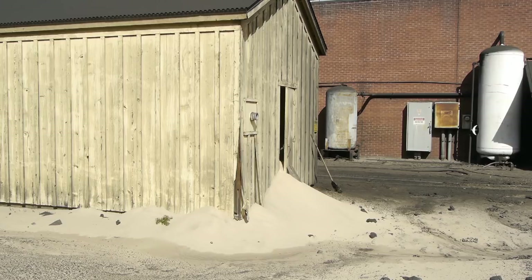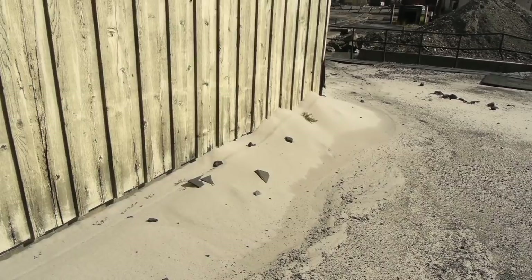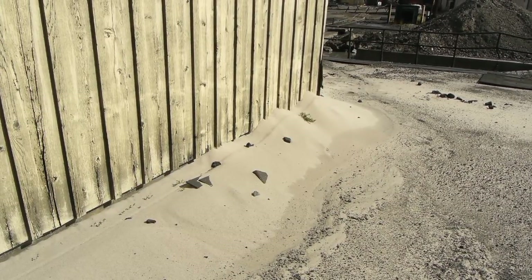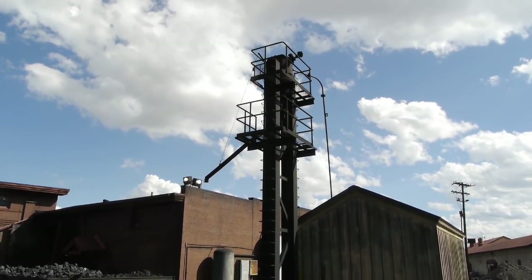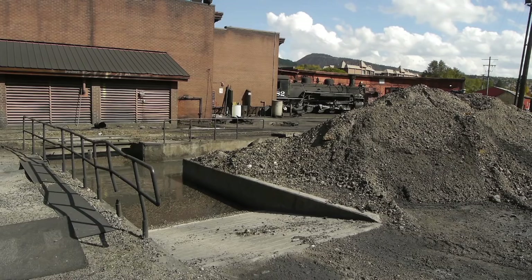Locomotives also run on sand — they need it for traction. This is the sand house where they keep sand to keep it out of the weather, warm and dry. It's blown up into this tank through that pipe — compressed air blows the sand up into the upper tank, and then from there it gravity-feeds down into the front dome on top of the boiler.